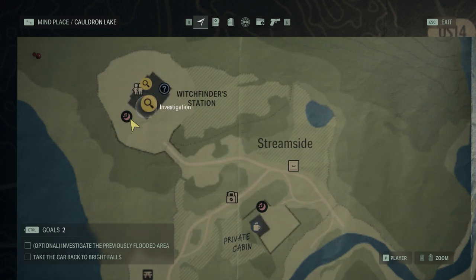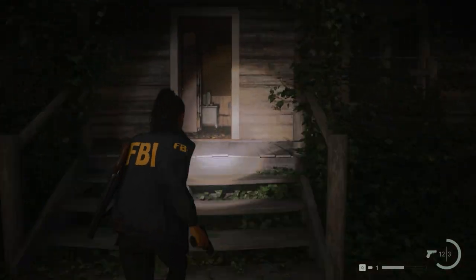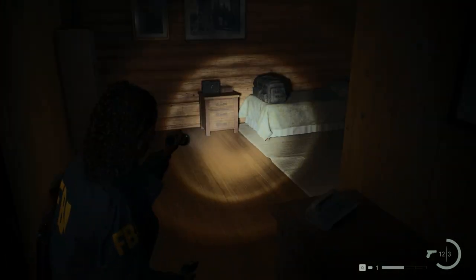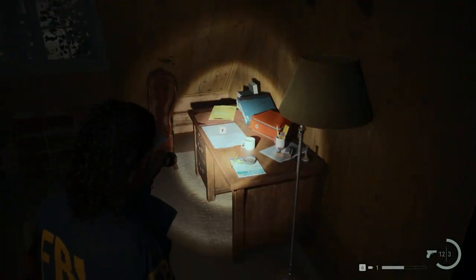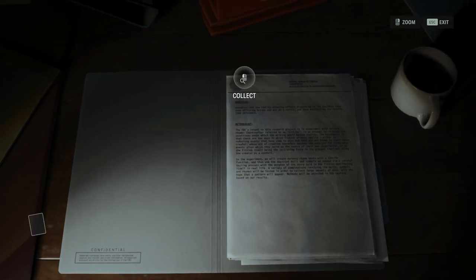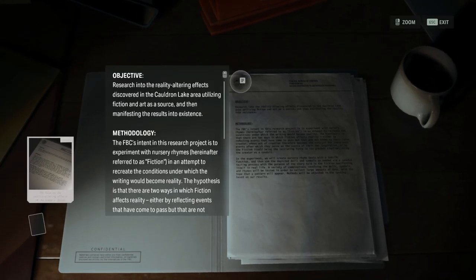Inside it you will find two investigation objectives. For the first, enter from the main entrance and use the staircase to reach the second floor. Then, in the left room, interact with the file you will notice on top of the desk. Click on top of the note icon in order to collect the first evidence.